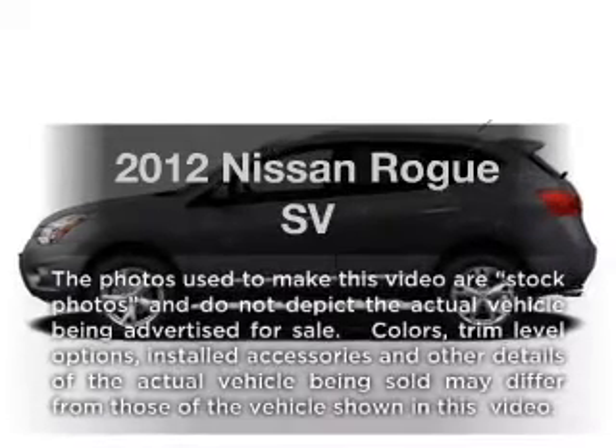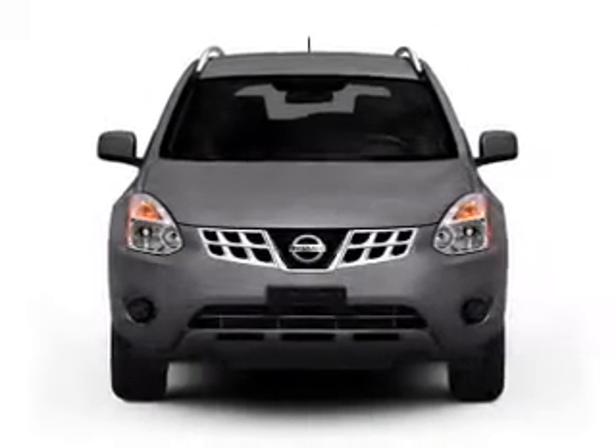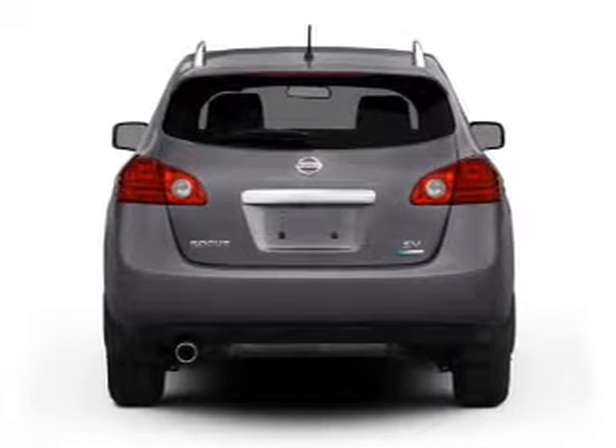Presenting the 2012 Nissan Rogue. Everything you need under one roof with this great vehicle. With an efficient four-cylinder engine connected to a smooth shifting automatic transmission.